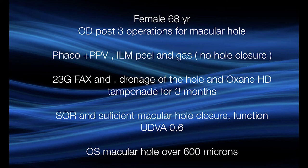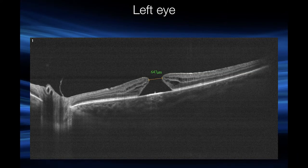The macular hole was closed. We then removed the silicone and the uncorrected distance visual acuity is 0.6. The other eye was the worse eye because the macular hole was over 600 microns and uncorrected function was 0.5. So the chances for closure were really low. Bear in mind the first eye — so we decided to take a new approach.